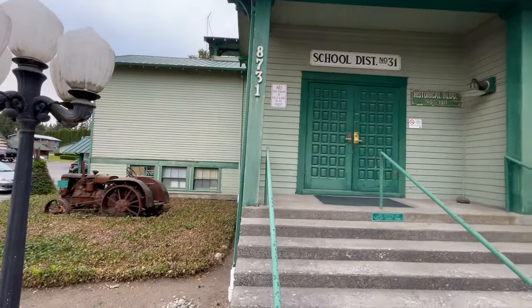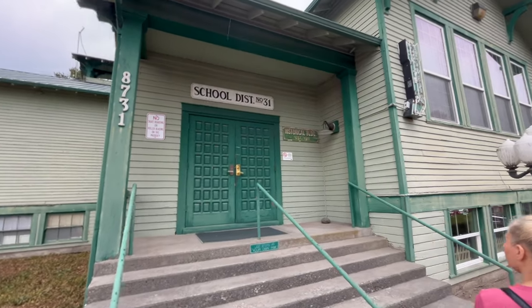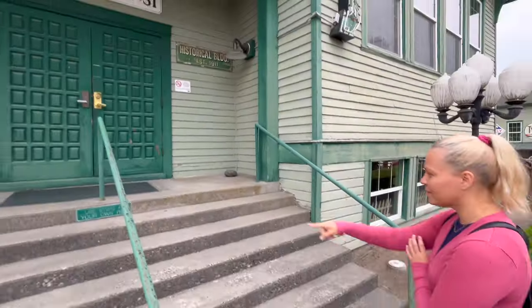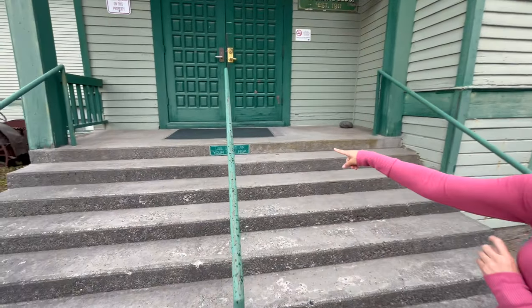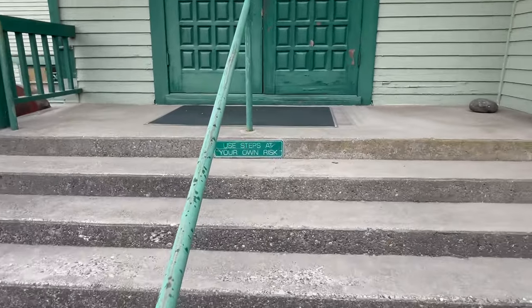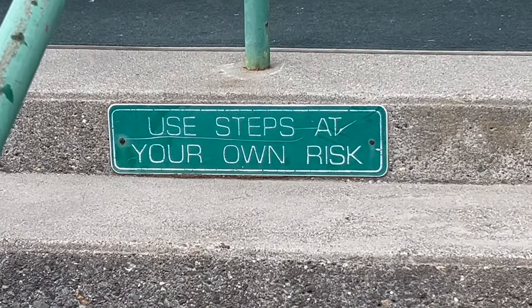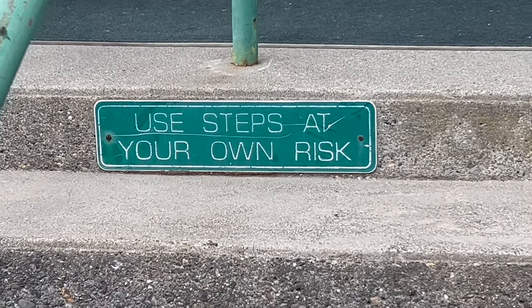This building where we found the tractor is actually an old schoolhouse from 1911, but it's not used as a schoolhouse anymore. There's a sign that says 'use steps at your own risk' — this is back before the litigious era in America when people didn't litigate against each other for accidents.